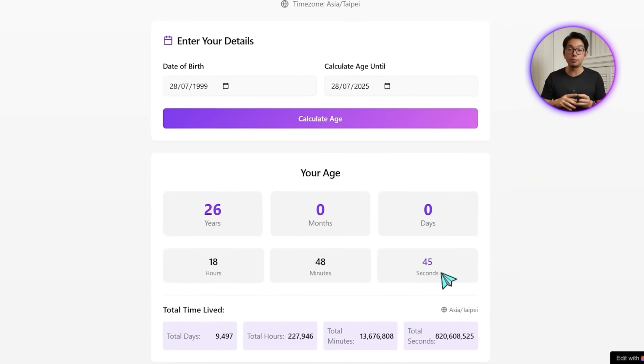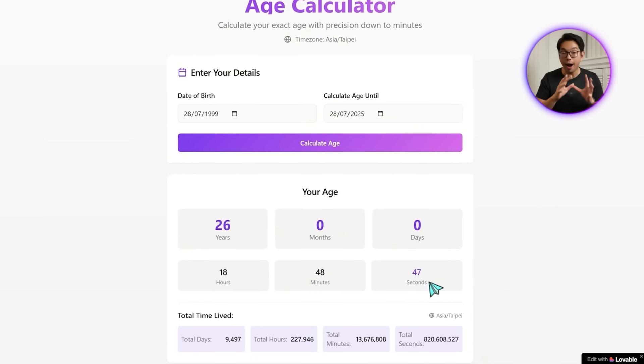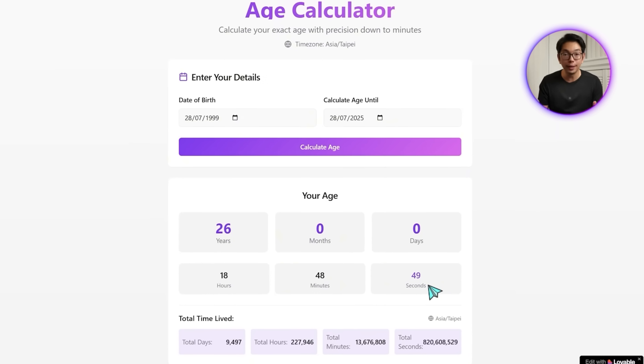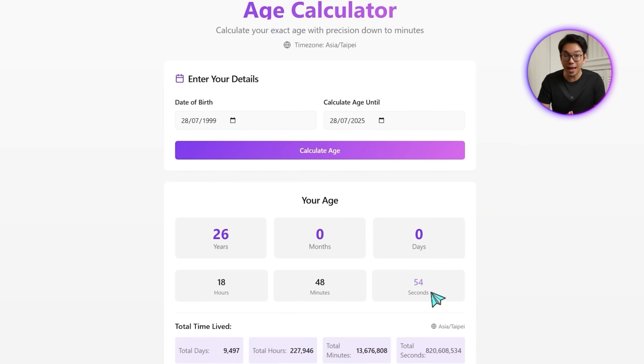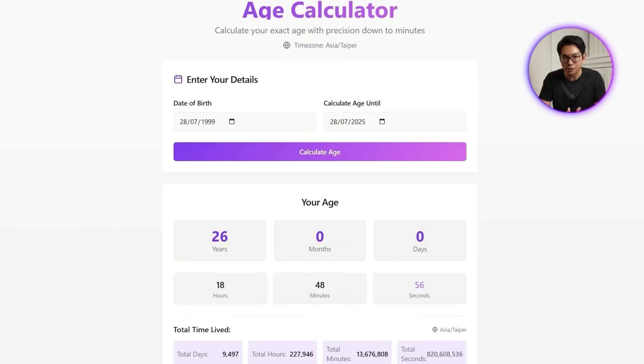Years, months, days, hours, minutes, and seconds all updating in real time. It's pretty cool — it makes the app feel more alive. And honestly, watching your age count up like that is oddly mesmerizing.